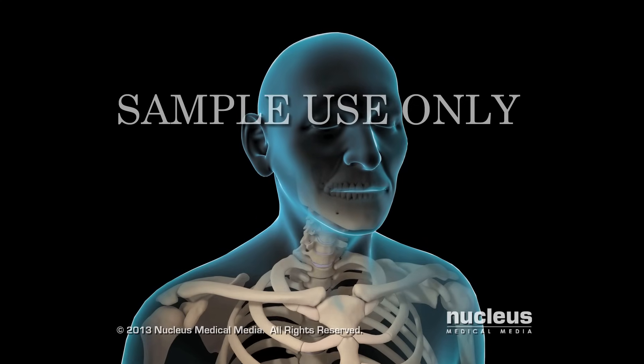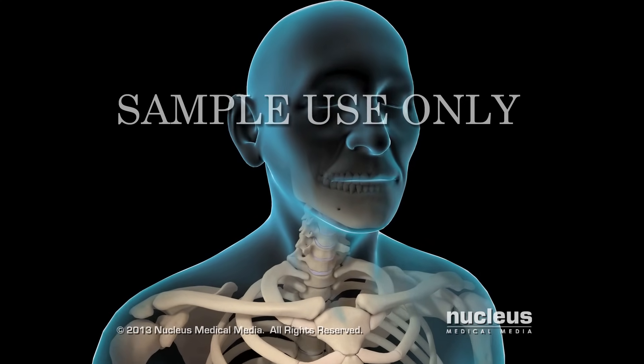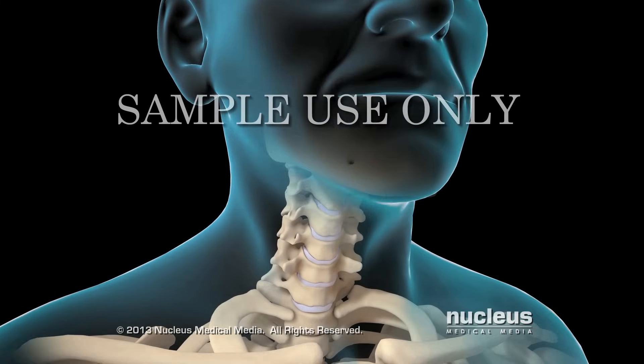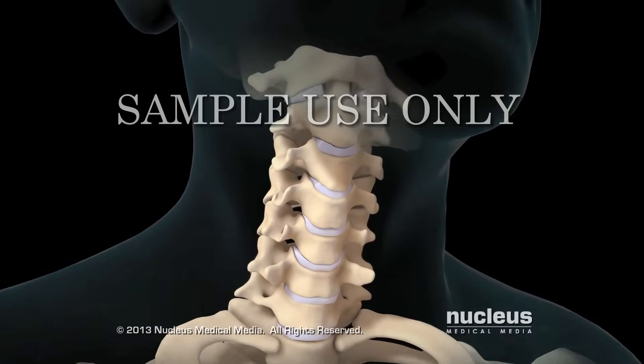If you have a condition in your neck that puts pressure on your spinal cord or spinal nerves, your doctor may recommend a posterior cervical laminectomy and fusion.